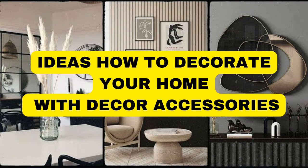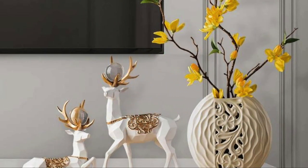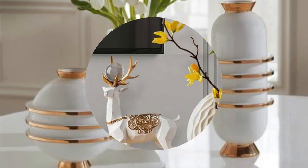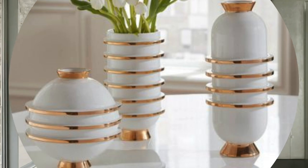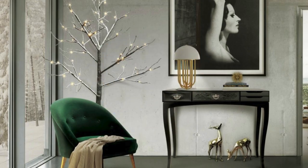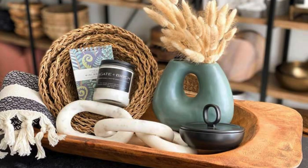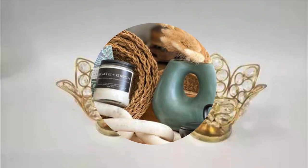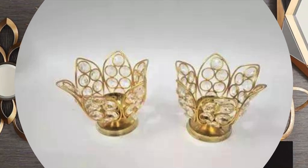LipBlinds.store: Decor accessories play a pivotal role in transforming any space into a personalized and inviting environment. These meticulously chosen embellishments serve as the artistic punctuation marks within the narrative of interior design, adding depth, character, and a sense of individuality to a room. From the subtle elegance of throw pillows and cushions to the captivating allure of strategically placed wall art, each decor accessory contributes to the symphony of aesthetics within a living space.